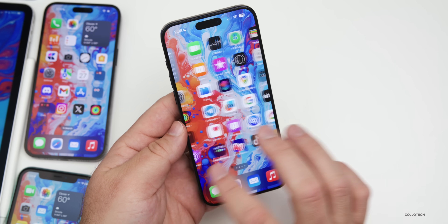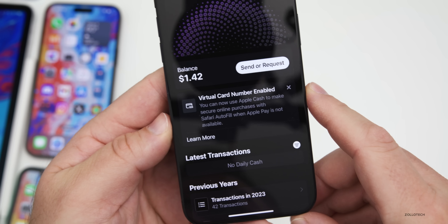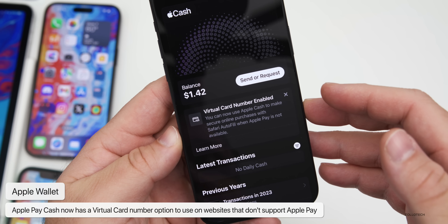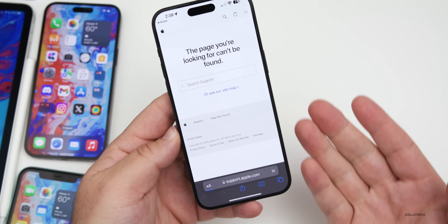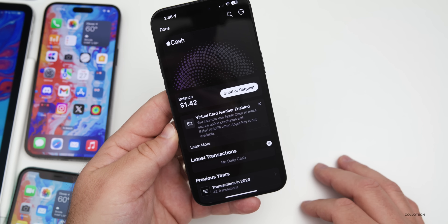In Apple Wallet there's an update. If we go into the Wallet app, you'll see there's a virtual card number. If you have an Apple Cash card, you can now use it to make secure online purchases with Safari AutoFill when Apple Pay is not available. You can learn more about it and actually use it — the support page isn't available yet, but that's something they've added in this update.